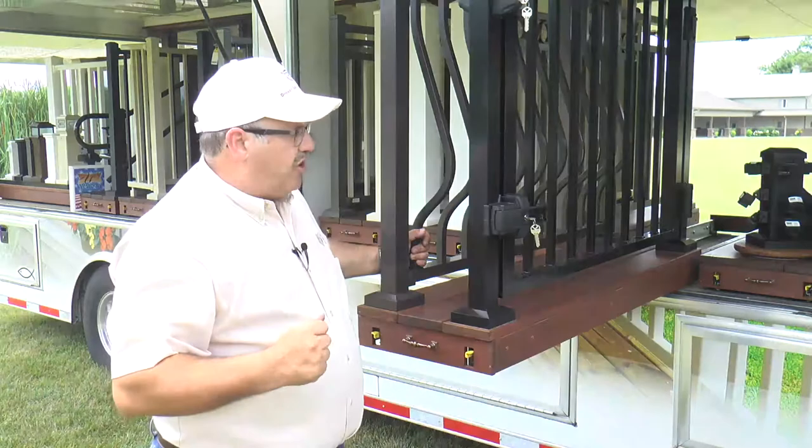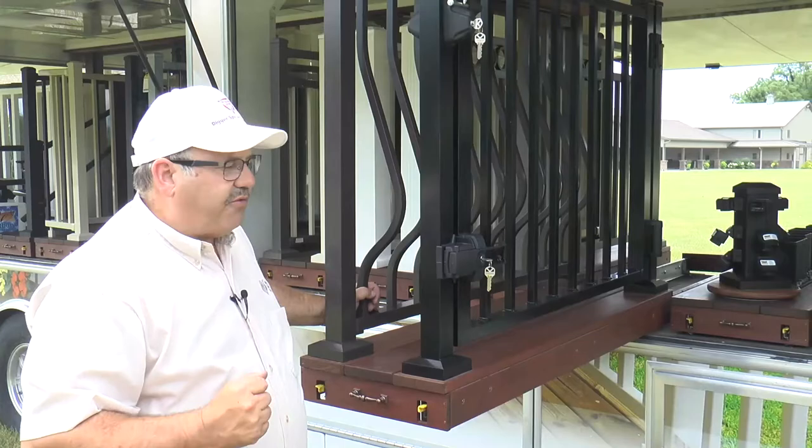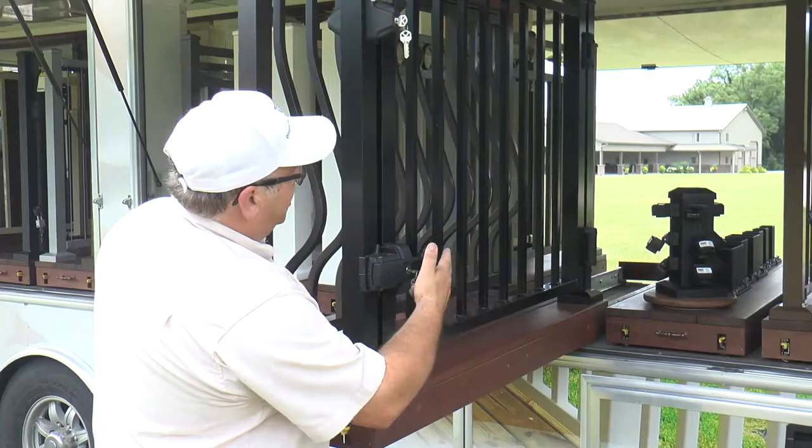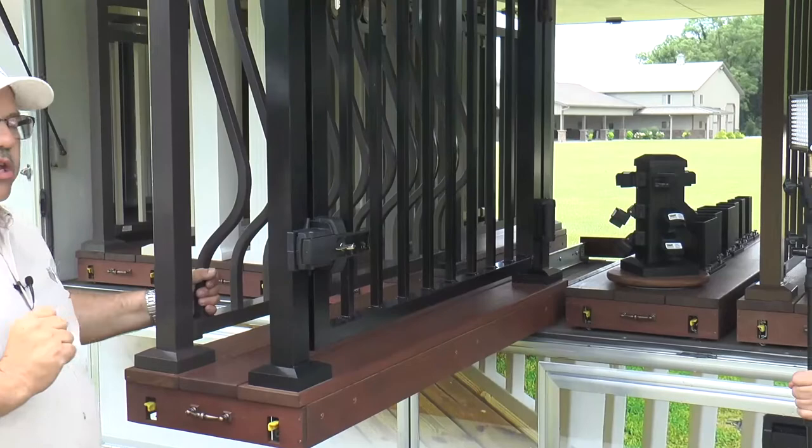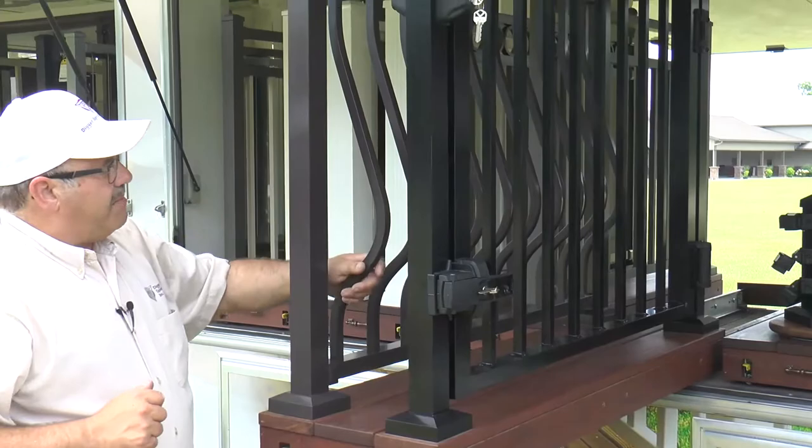Here we show a Westbury gate system. Every model on this display trailer has a gate system option. Gates are available 36 or 42 inches tall for 3, 4, and 5-foot openings. On this particular gate, we show two of our three hinges and two of our four latches. All gates are fully welded with no diagonal braces and available in all 12 colors in all models.